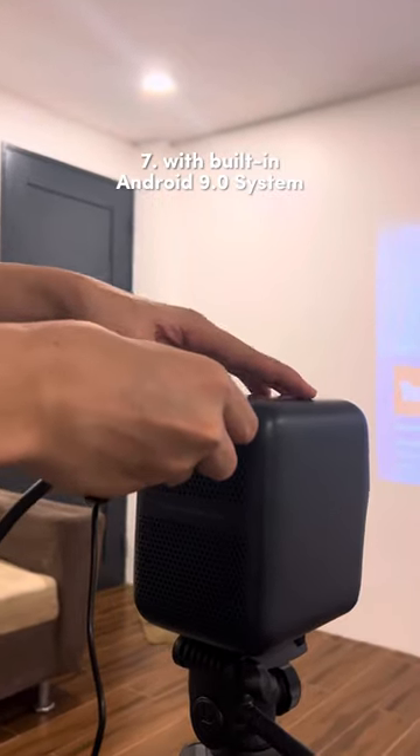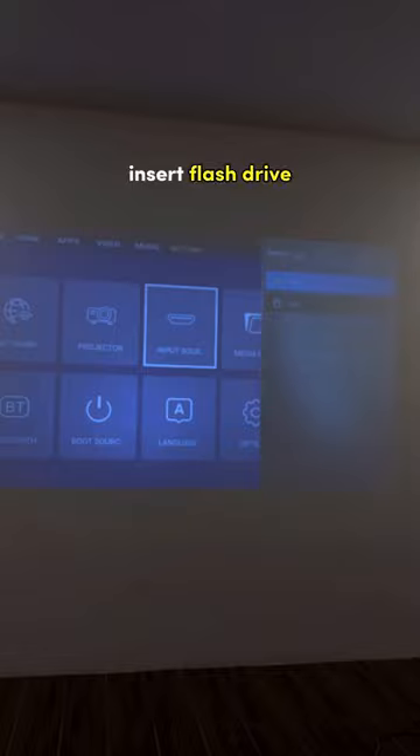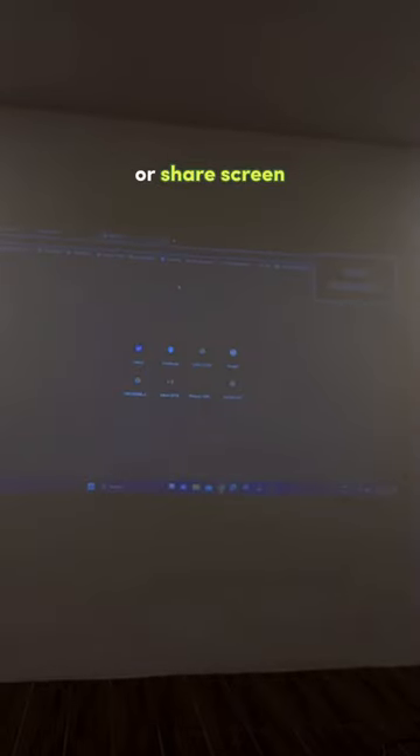7. With built-in Android 9.0 system. Connect via Bluetooth, insert flash drive, or share screen.